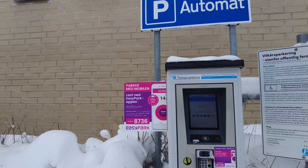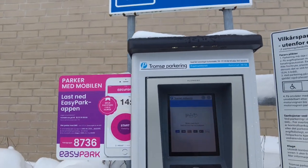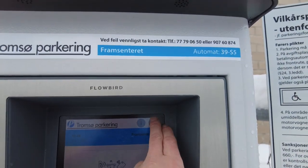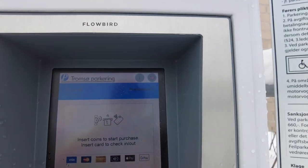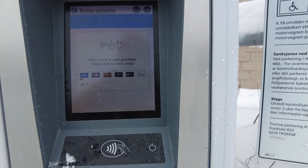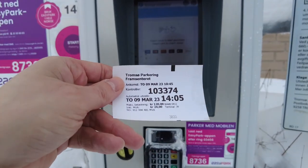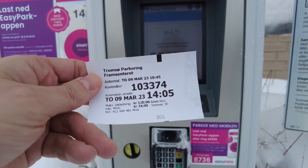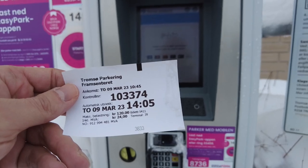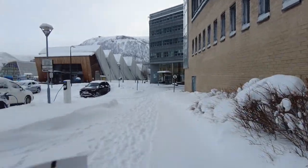You can use a pay-and-display app as well, though it may charge an extra service fee. The machine offers English as a language option. You scan your card and select the time. For example, 120 kroner gets you about three and a half hours, which isn't all that long.